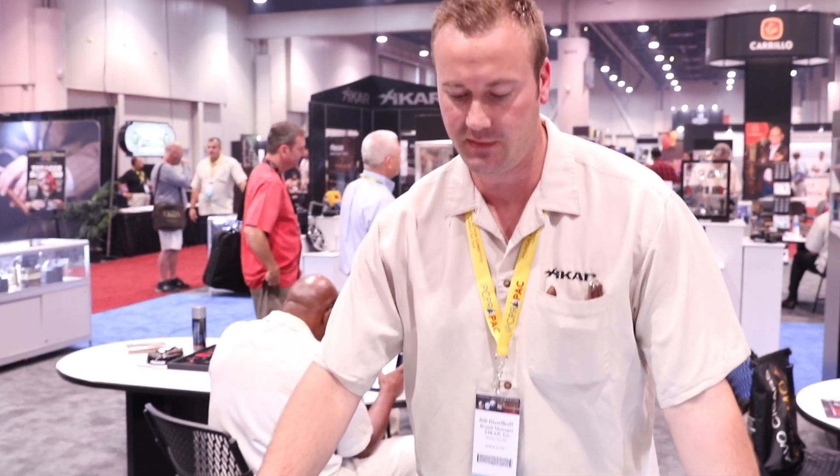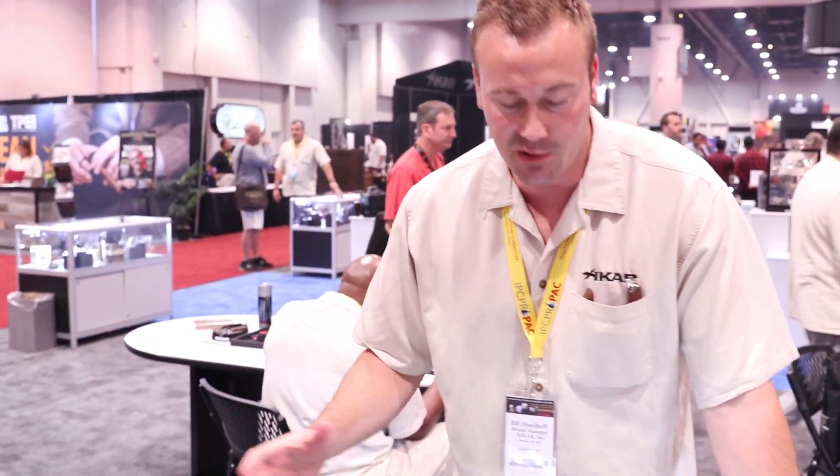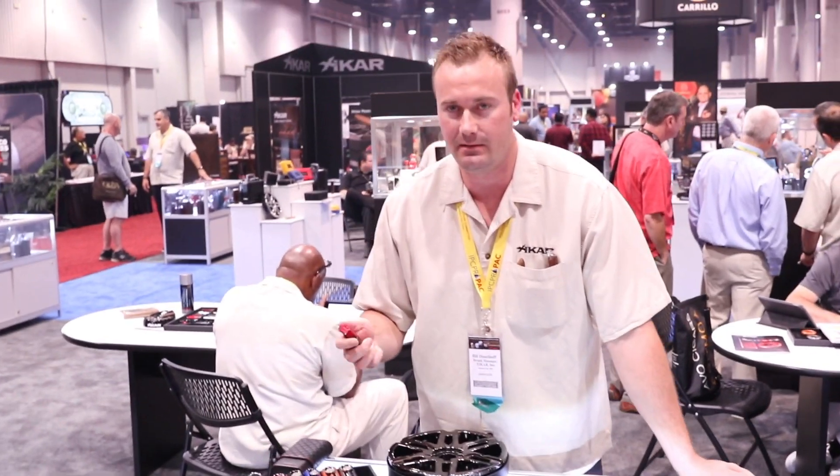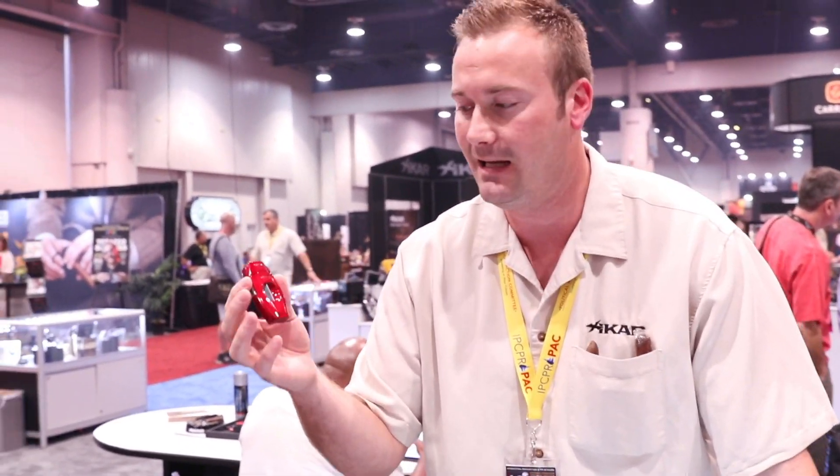We've got our high-performance collection that we just put together as an entire theme here. It's supercar-inspired, high-end finishes, glossy, high-tech, high-touch.